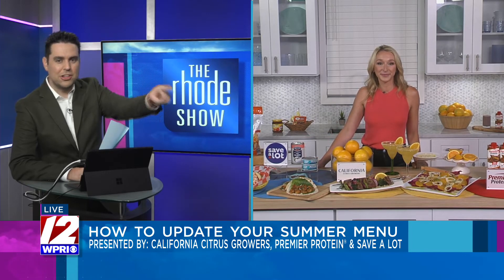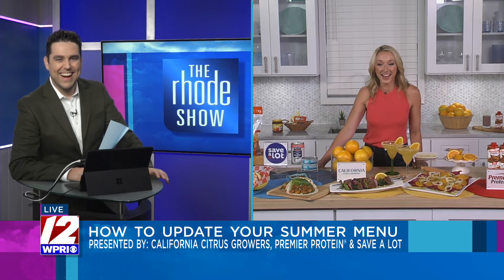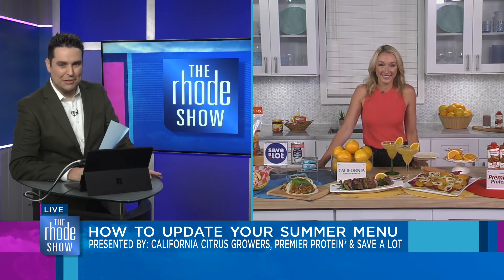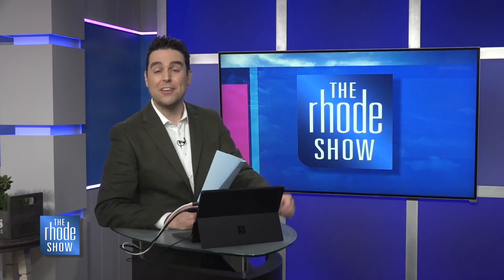I love it, Erin. I'll see you at Save-A-Lot. You can find everything at tipsontv.com. This segment was brought to you by California Citrus Growers, Premier Protein and Save-A-Lot. To learn more, just visit us at Roadshow.com.